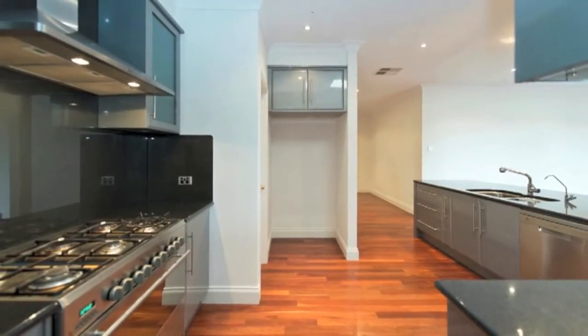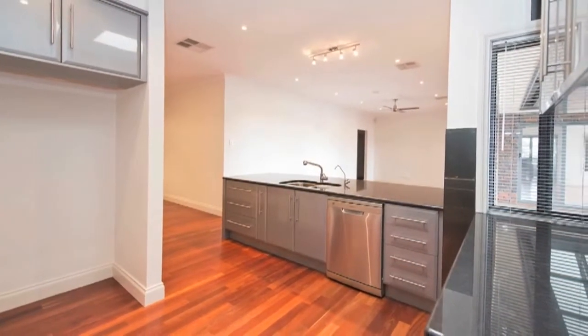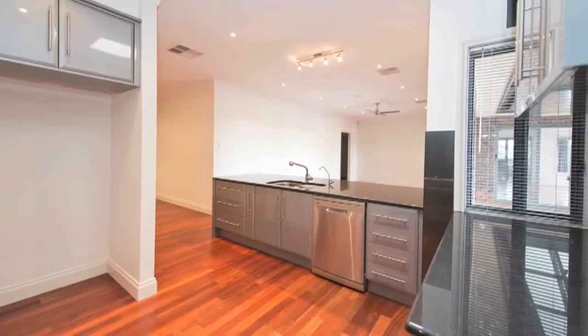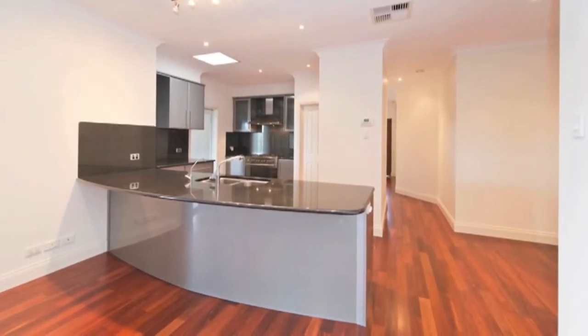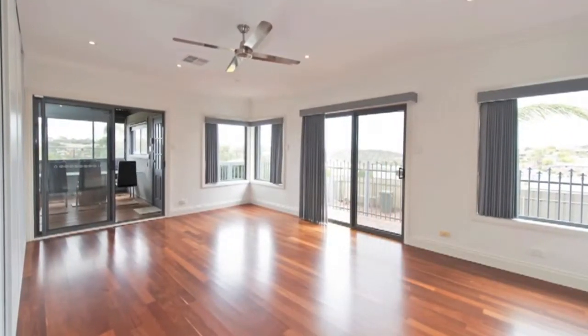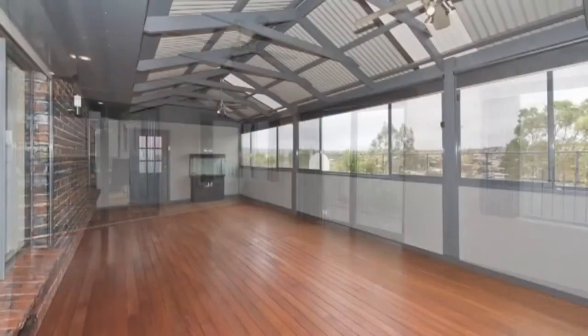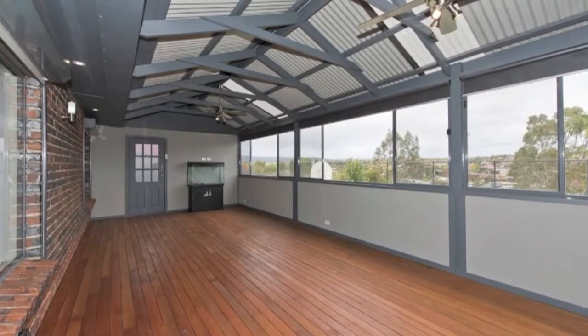Well equipped with impressive granite bench tops, ample overhead and underbench cupboards, stainless steel appliances, walk-in pantry and adjacent meals area. It also overlooks the generous timber-floored family room, flowing through to a separate rumpus room with built-in cupboard, as well as a separate sunroom that would comfortably accommodate a gym, children's playroom or extra entertaining space, offering expansive views.